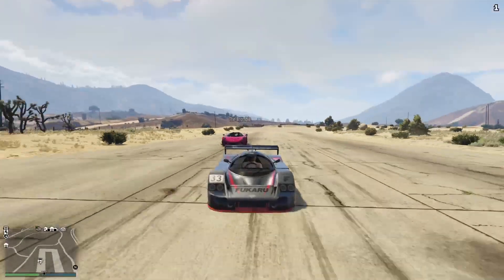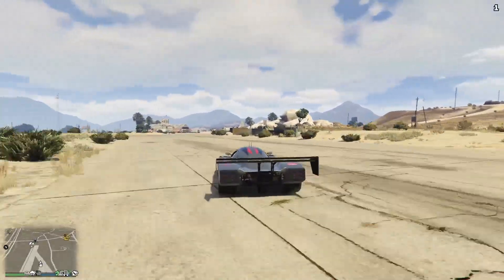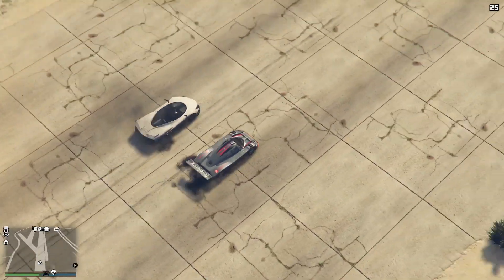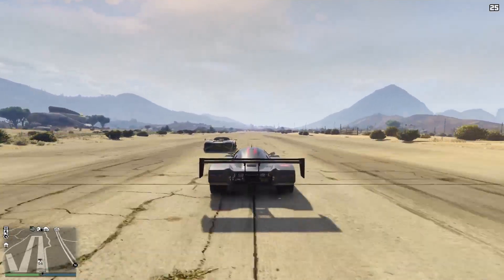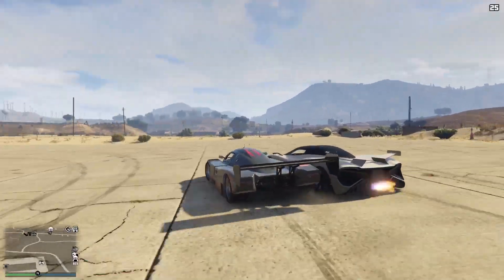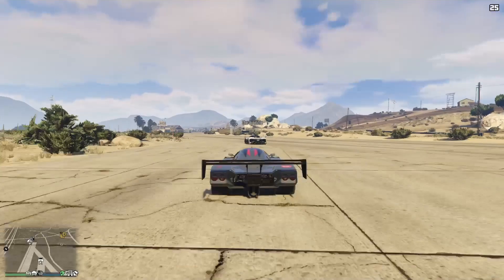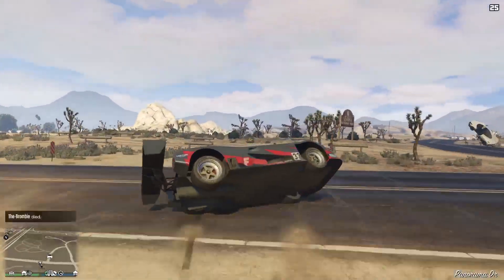The first vehicle that is not a Le Mans-style car is going to be the Overflod Entity MT, retailing for $2,355,000. And yes, it is sat behind us - so at least that. The next vehicle is going to be yet another Overflod - the Overflod Zeno, retailing for $2,820,000, getting much closer to the asking price of the LM87. And it's got a significant lead on us there. The LM87 has got fantastic handling so I can't catch him in the corner - that was all going to come down to top speed. The Overflod is going to take down the LM87. They're balanced with very similar price ranges, ladies and gentlemen.